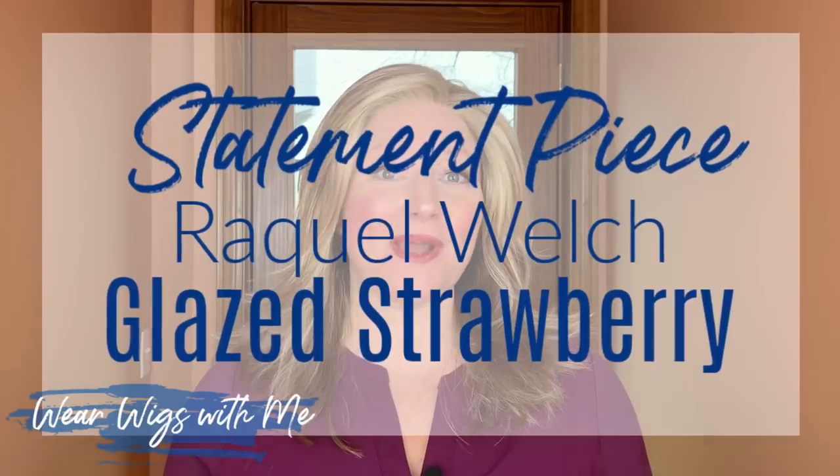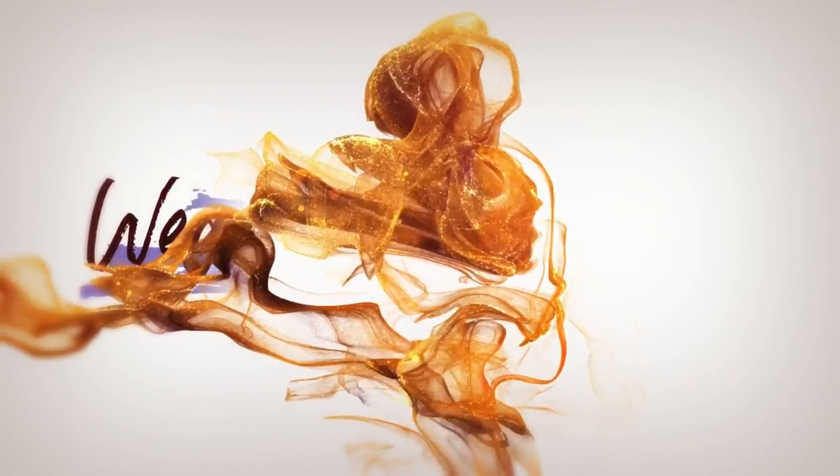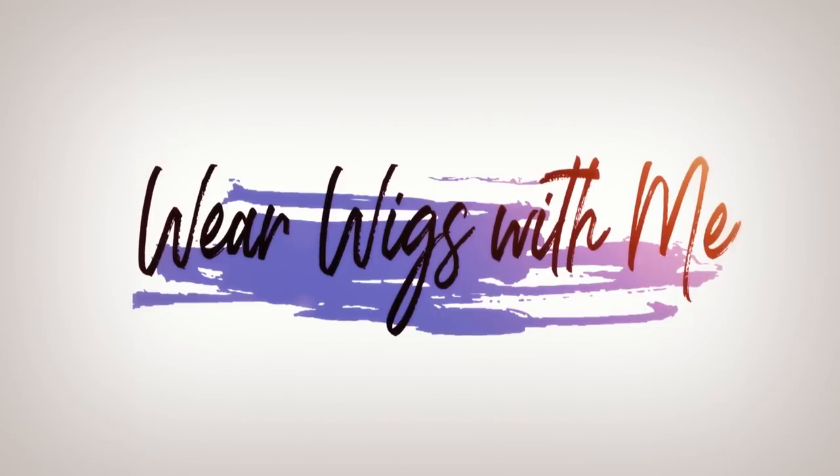Hey guys, welcome back to Wear Wigs with me. Today I'm wearing Statement Piece by Raquel Welch in the color Glazed Strawberry. I'm giving this lapel mic another try today to see if I can get some stronger sound without having to turn the volume way up. I love my boom mic but let's give this one a try. So let's get started.